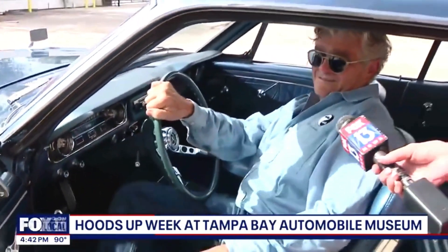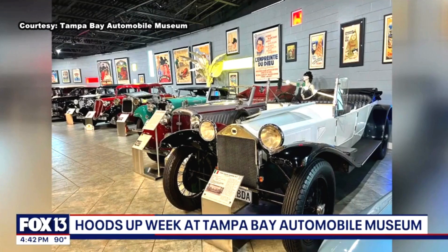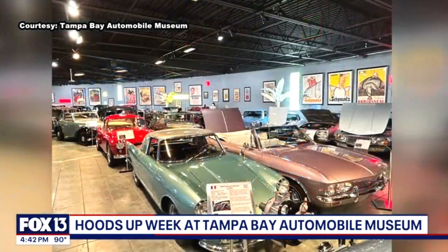Tell us a little bit more about the Hoods Up event. What can people expect if they head over there? The Hoods Up event is great because we have different types of cars — sleeve engine cars, rotary cars, steam cars, electric cars, hybrid cars from the 1910s, hydrogen cars, air-cooled cars, and cars with a rear engine.